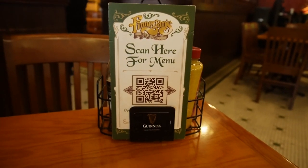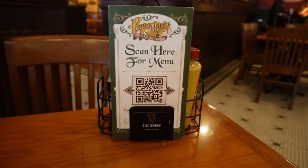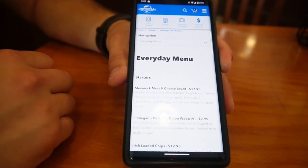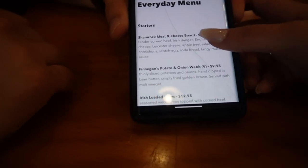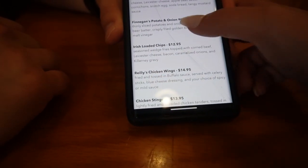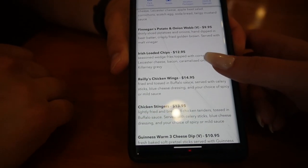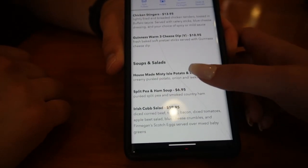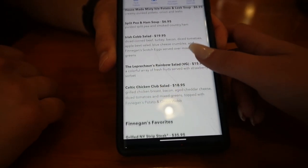Universal does have most of their restaurants using a QR code scanning system for their menus — Finnegan's is no exception. So we're going to go over the menu right quick. Right here we do have the appetizers: looks like they have a cheese board, the potato and onion whip — we've had that before, it is pretty good. We also have Irish loaded chips, wings, stingers, cheese dip, and soups and salads.